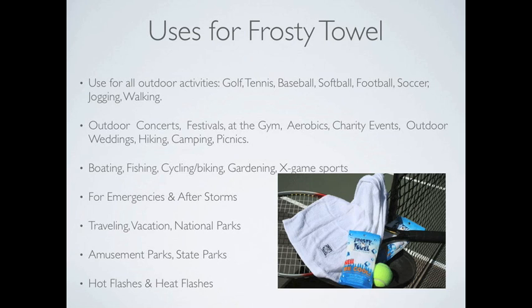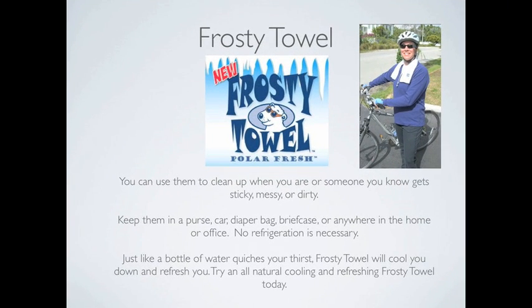Frosty Towels are also great for travel. You can use them to clean up when you or someone you know gets sticky, messy, or dirty. Keep them in a purse, diaper bag, briefcase, or anywhere in the home or office.